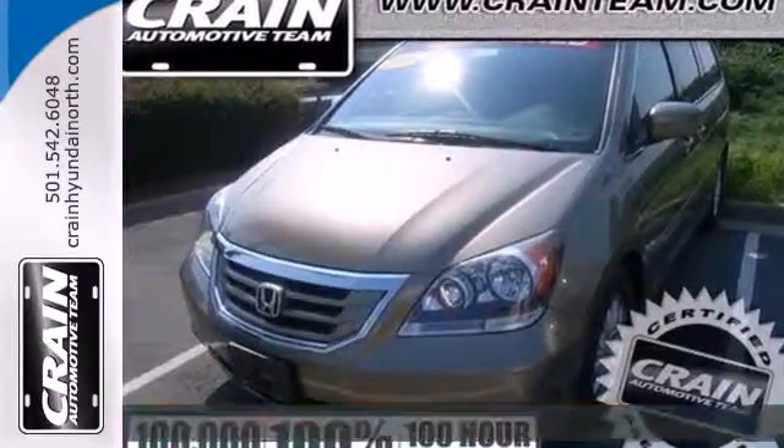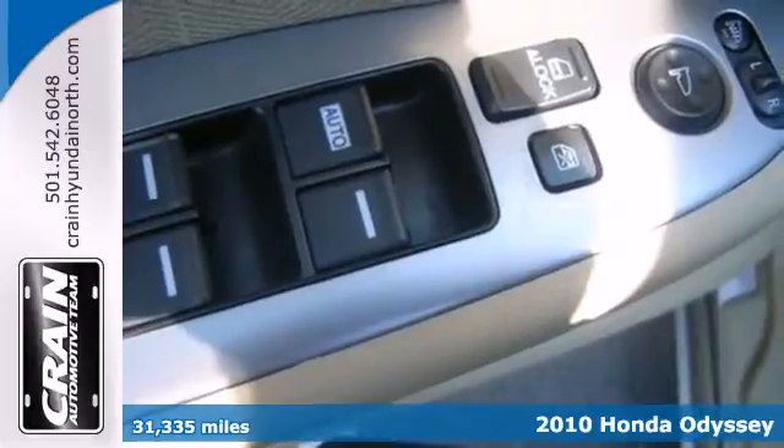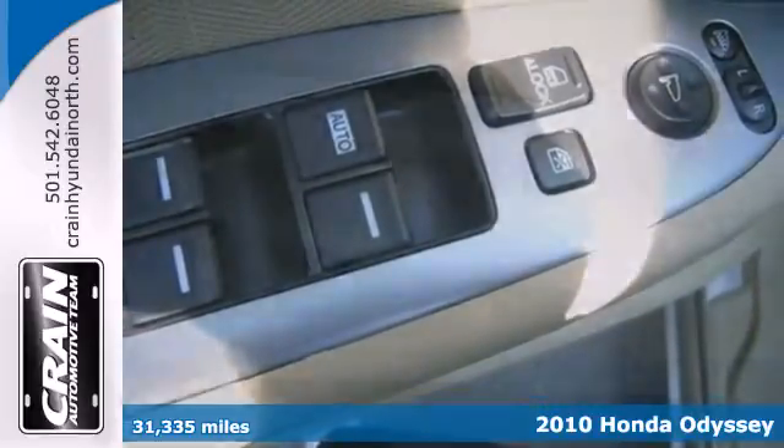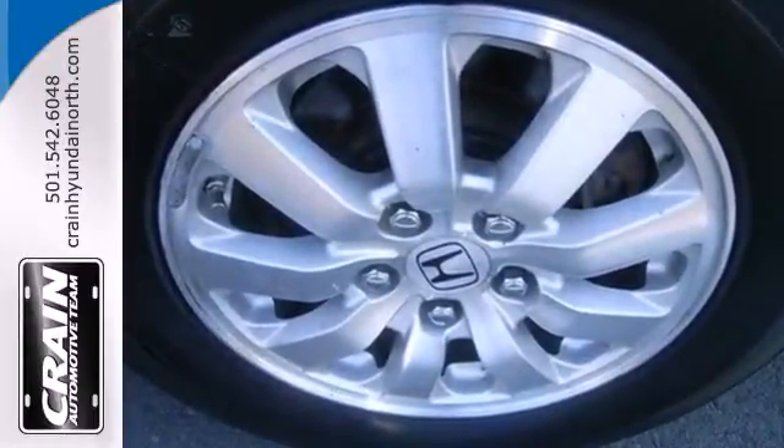It's a 2010 Honda Odyssey. Dare to compare the Odyssey to any other minivans with its standard remote power door locks, all-season tires, and premium audio system with CD player, MP3 input, and element antenna.